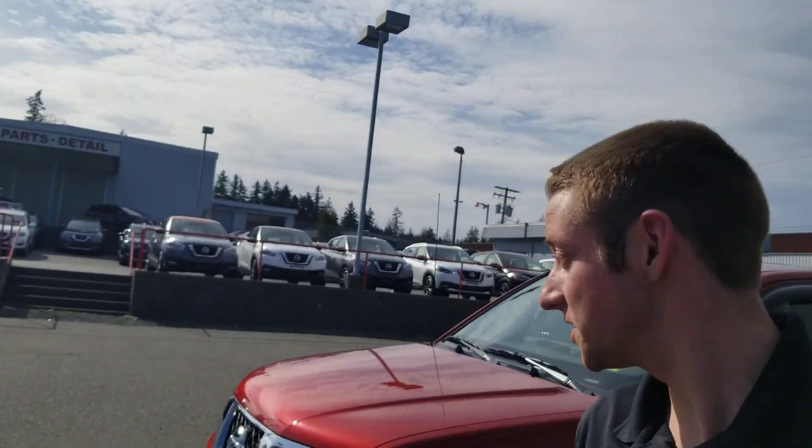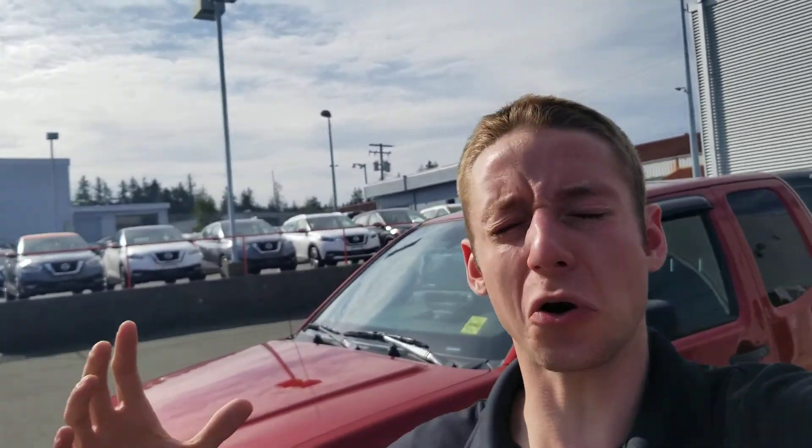Hey Alex, this is Colton with North Island Nissan and behind me I've got the 2012 Frontier. We just got this truck back from our detail company. They did a bunch of work to it — they cut and polished the whole truck, pulled the dents out of the bed, and put a spray-in bed liner in there, and it looks so much better. I had to make a video about it.